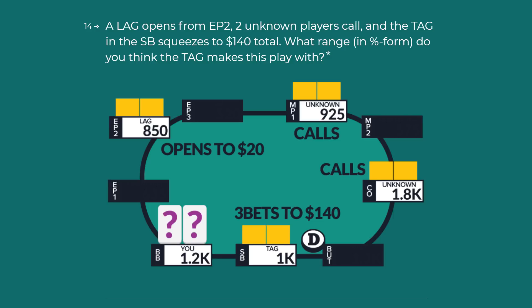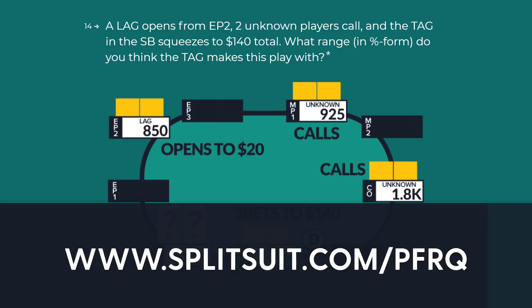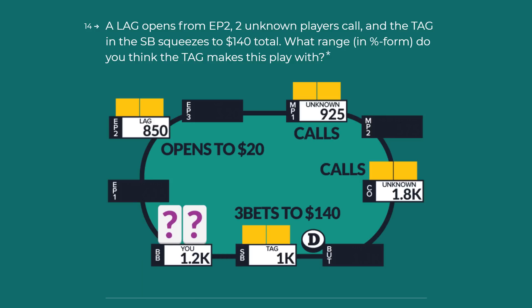If you've already taken this quiz, hold on tight. If you haven't, maybe pause here — I'll leave a link in the description box. Take it, and I'll meet you back here to do questions 14 and 15. The spot we're going to look at is this: playing live 2/5, a LAG open raises to $20 from EP2. There are two callers, both unknowns, and the TAG in the small blind squeezes to $140 total.